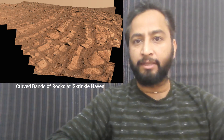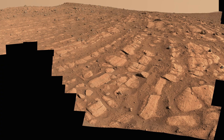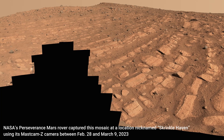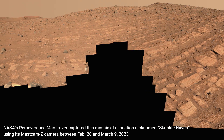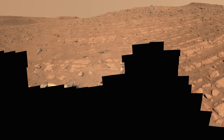Hello friends. Scientists think that the band of rock seen in this image may have been formed by the very first deep river — the first of its kind evidence found on Mars. NASA's Perseverance Mars rover captured this mosaic at a location nicknamed Skrinkley Hills, using its Mastercam-Z camera between 28th February and 9th March 2023.